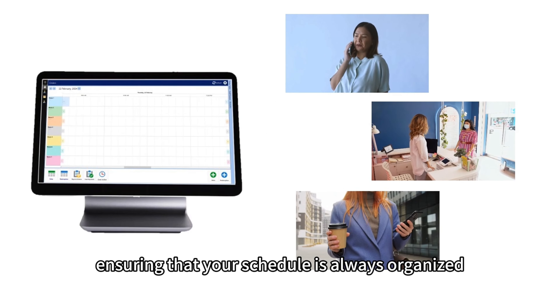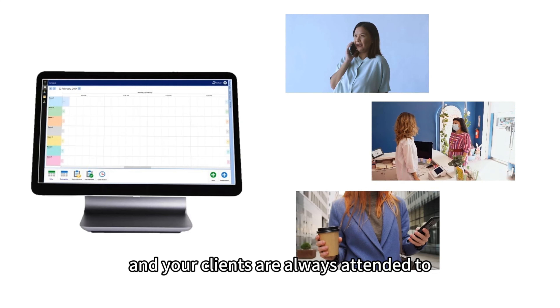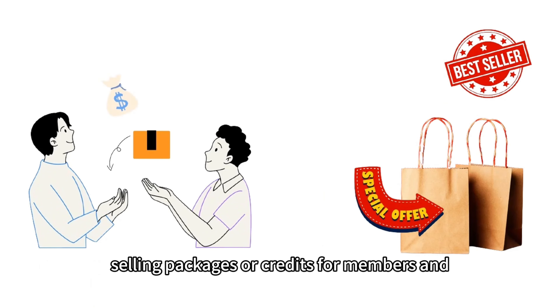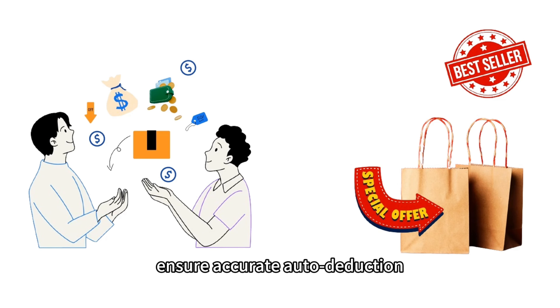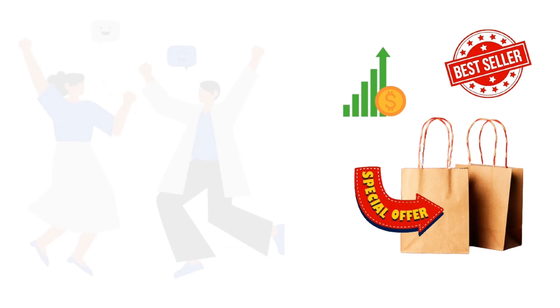You can easily manage appointments, ensuring that your schedule is always organized and your clients are always attended to. Furthermore, sell packages or credits for members and ensure accurate auto deduction upon redemption, hassle-free. Say goodbye to human error.